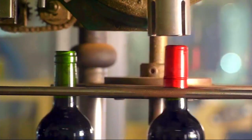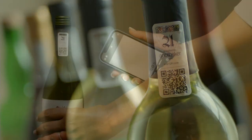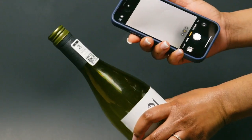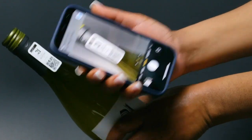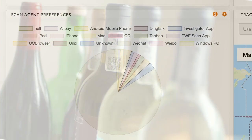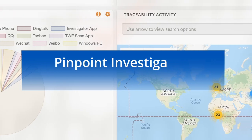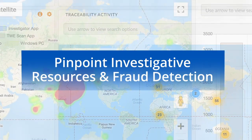Depending on the volume of products marked, brand owners may have thousands of consumer-based scans per day from the retail setting. With Digitracks, administrators can set rules of workflow capabilities and transaction exceptions to focus attention on only suspicious events, pinpointing investigative resources and detection of fraud.